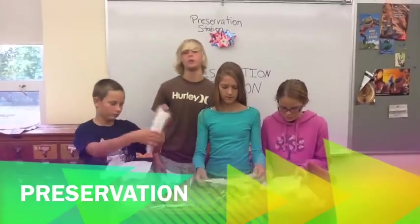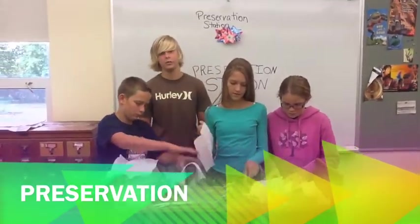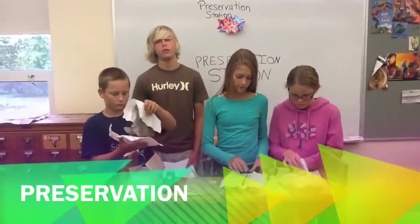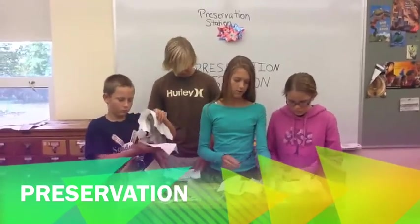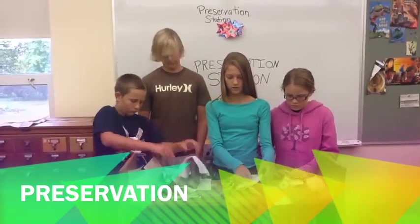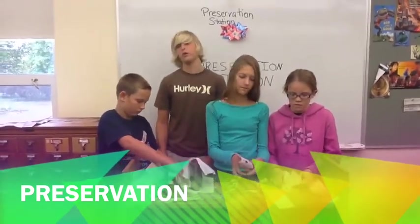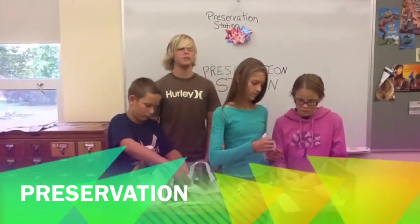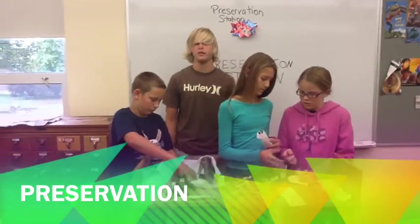Hi, my name is Chase B. I'm going to explain the fifth step of the archaeological method: preservation. In this step, we must preserve the artifact from rotting, spoiling, and decaying. As you can see, my teammates and I are carefully performing this step and trying to preserve our artifacts. This is so more advanced scientists can study them in the future with better technology.